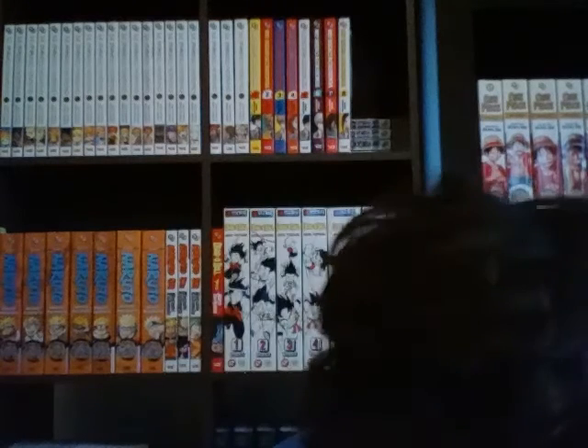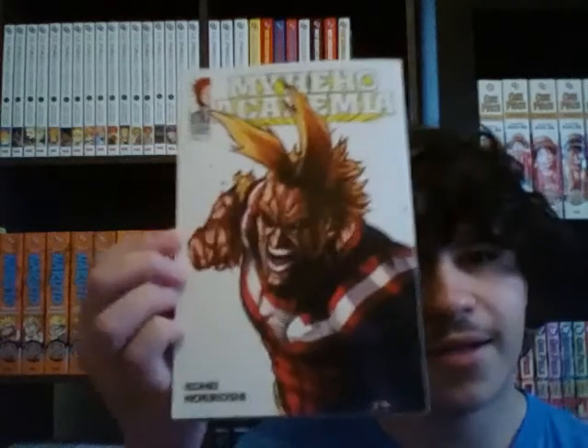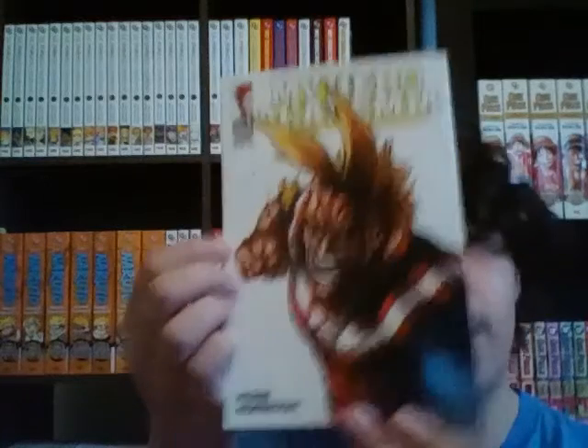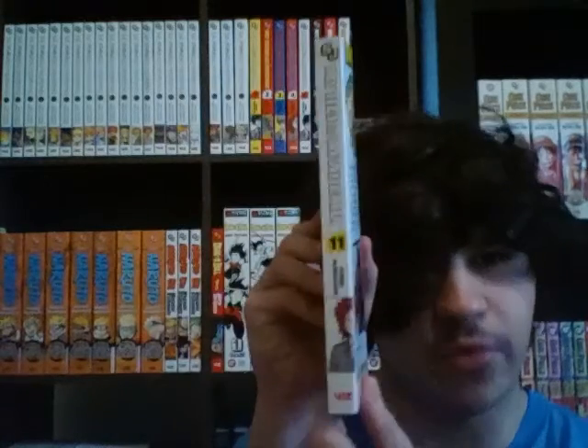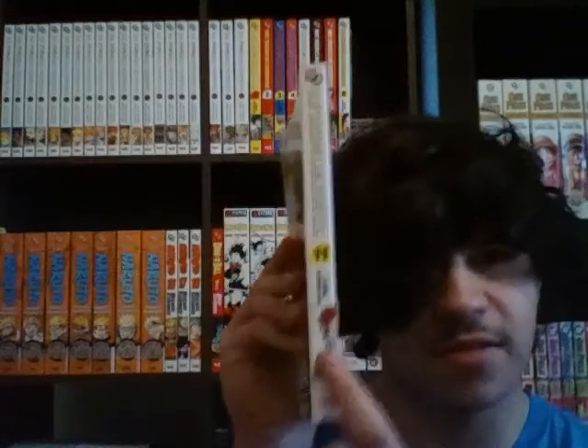Next up — this is kind of beat up a little, that's not good, but that's alright. This is My Hero Volume 11. It's got All Might, All Bloody and all that. The spine has this red character — I forget his name but I know I've seen him before — and then the back.